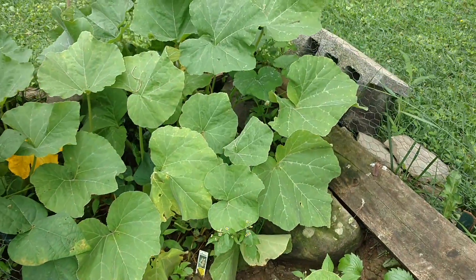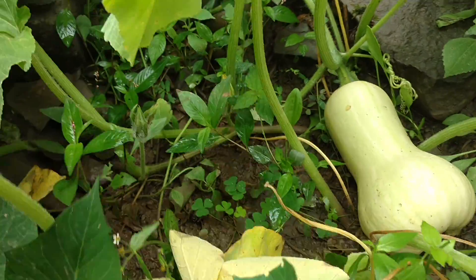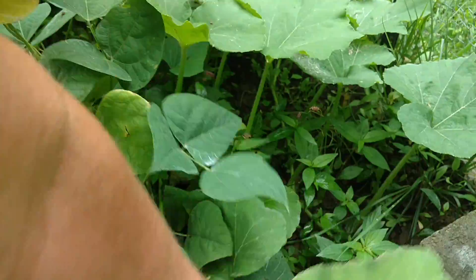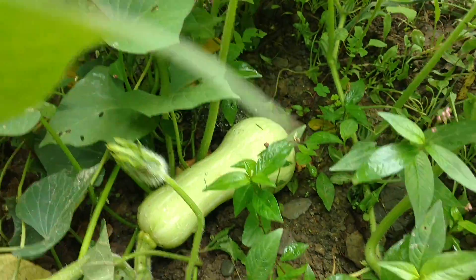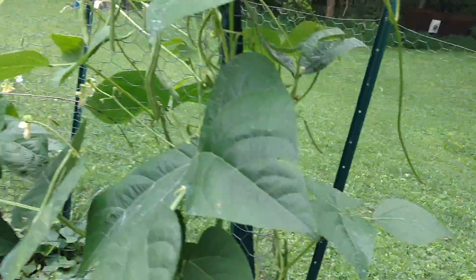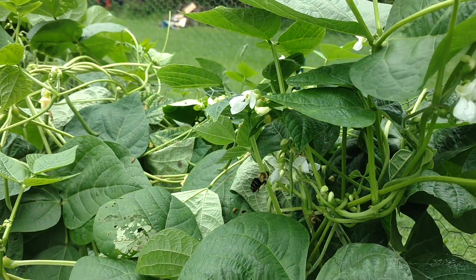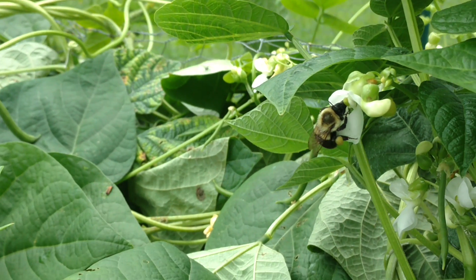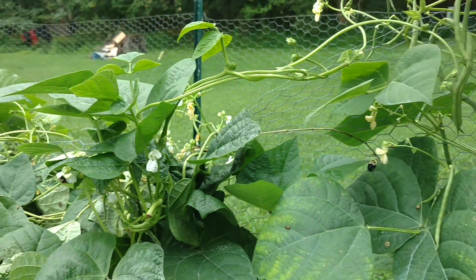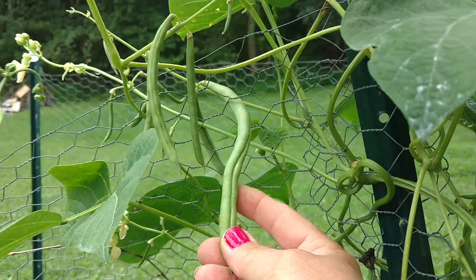Let me check on the squash — the butternut squash. There's a couple of them. There's one — one there. And the sweet potatoes. The beans, I really like them. The green beans. There's a couple of these here. Look at the size of that green bean — huge.